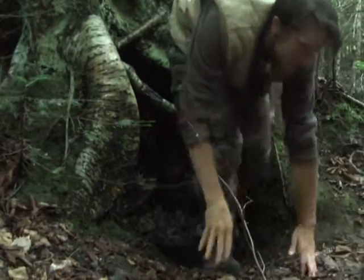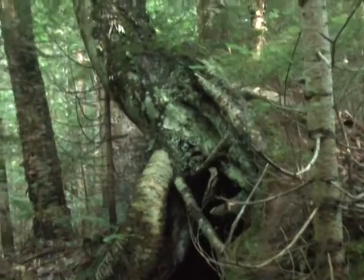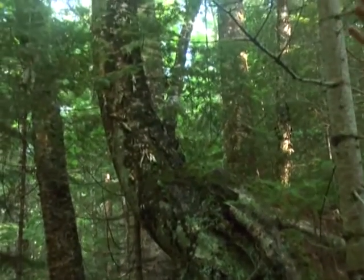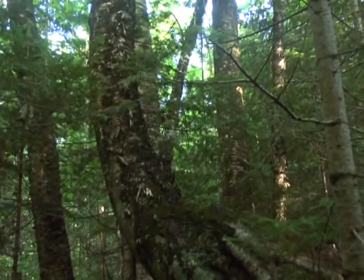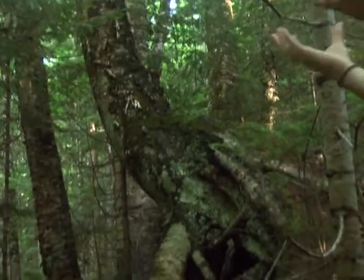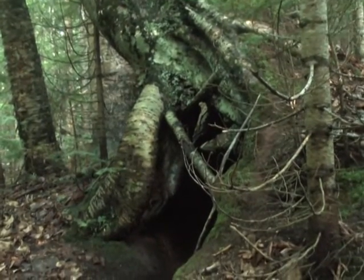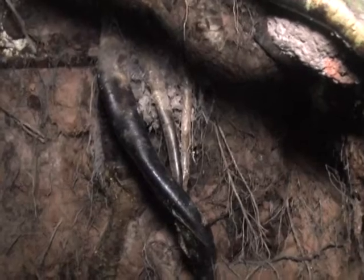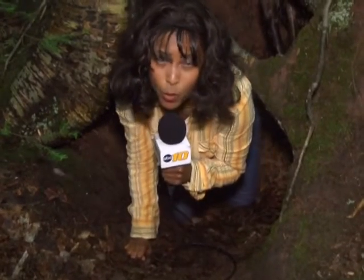Definitely a lot smaller than the huge cave I had envisioned. This is a birch tree. They'll often do this — when they germinate, they'll germinate out of old stumps sometimes. And then when the tree starts growing, the old stump will rot away. And that's how you see that exposed root system like that, which is just perfect for a bear to excavate its den.